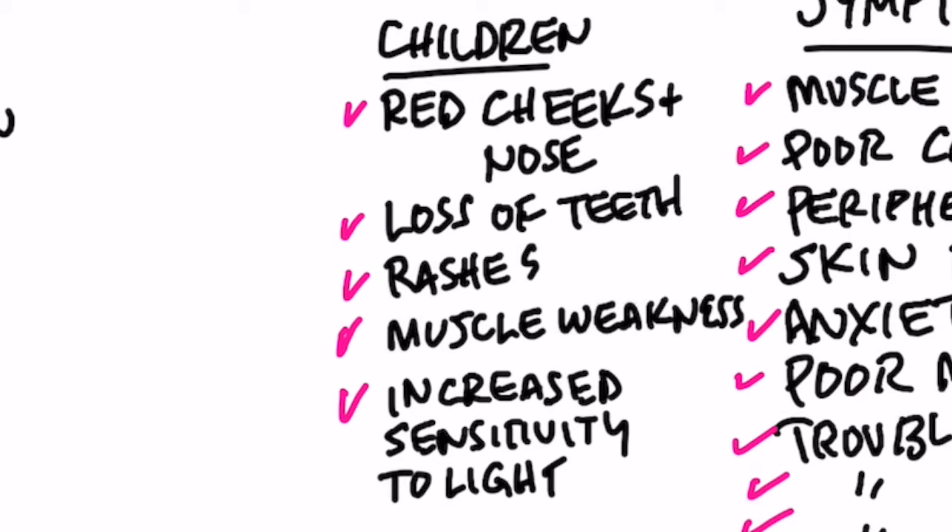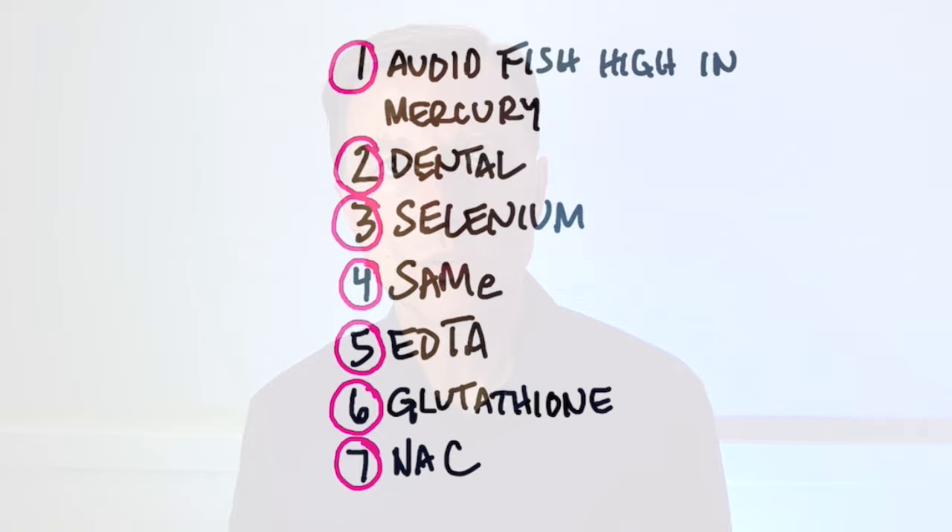So mercury toxicity, number one, inhibits SAMe, and number two, inhibits the enzymes that work with selenium. What do you do about it? Number one, you want to avoid fish high in mercury — that's the number one thing. I did a video on that recently and I'll put a link down below so you can get that data.